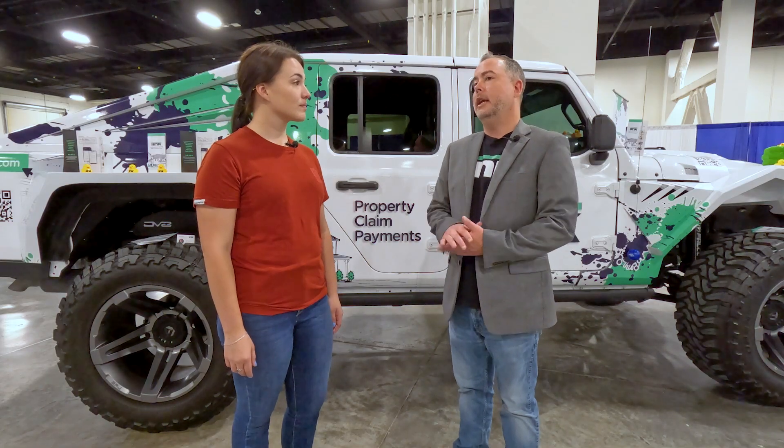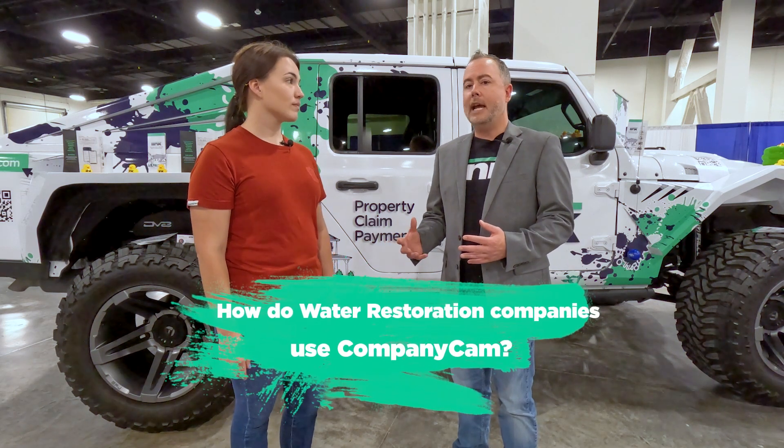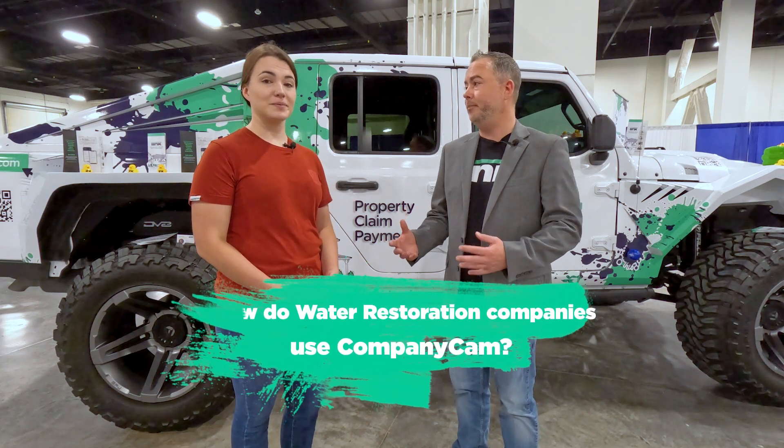Tell us more about specifically, in water restoration — what are some of the reasons that water restoration professionals are using CompanyCam? That is one of my favorite questions. So when you're working in water restoration, you have a lot of moving pieces. You've got a lot of people involved, a lot of equipment, not to mention a lot of money. So if you're using CompanyCam, we make it very simple to stay transparent, enhance communication so everybody's on the same page with no questions, and you're CYA-ing yourself and your team members.